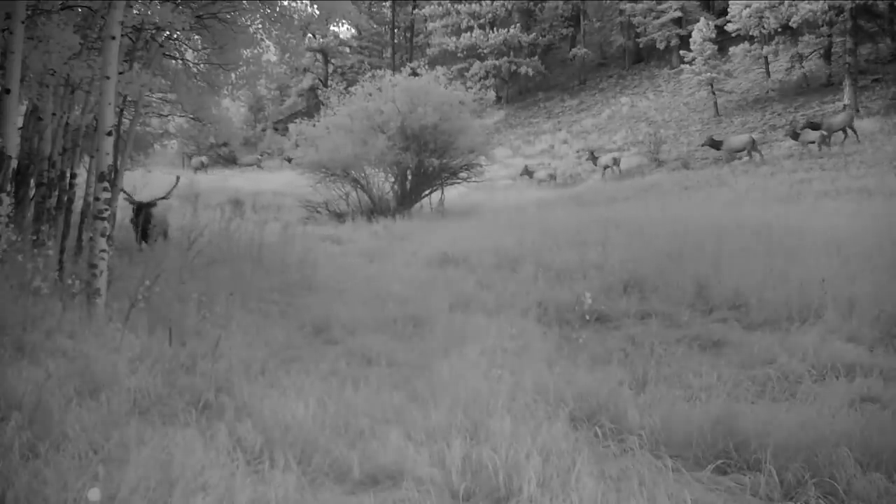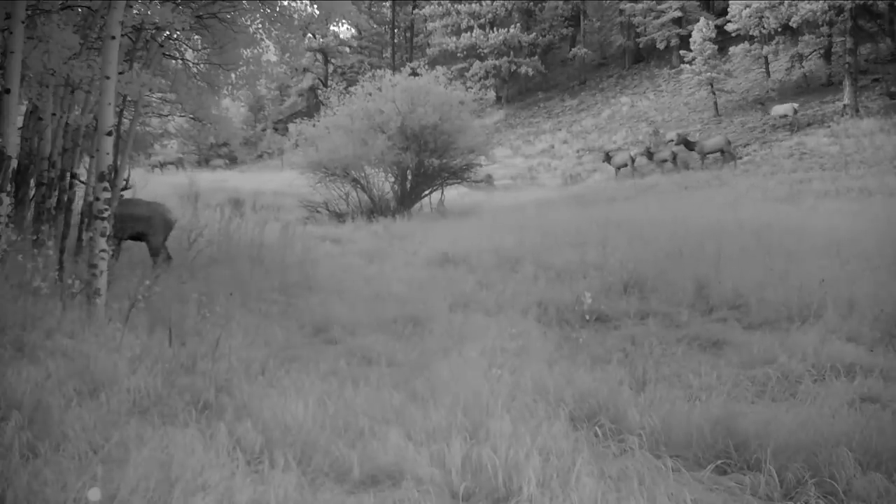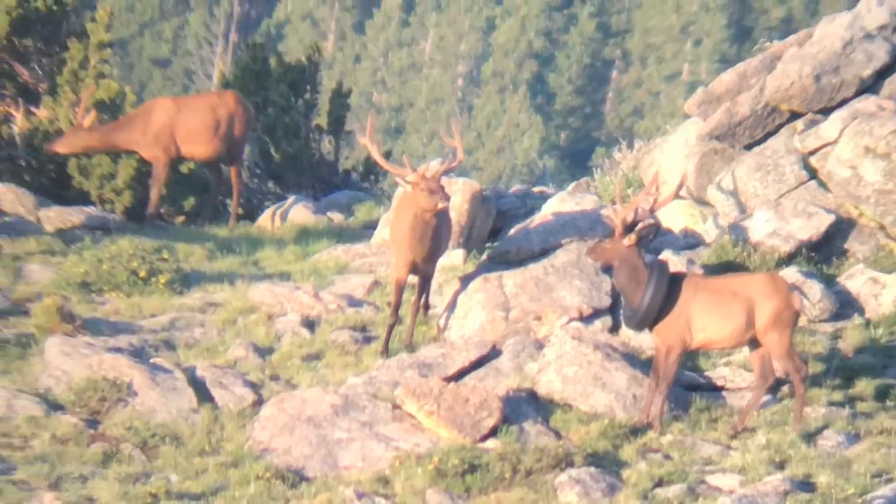During the rut, one challenge with entangled animals is the potential to tangle with another animal. Commonly we see animals with fencing, hammocks, swing sets, or netting in their antlers — if they tangle with another elk during the rut, both animals may become entangled and one or both could die. There's a risk another elk could get its antler caught within that tire. We want to track this elk down, but right now it's in very thick and steep terrain with not many homes nearby, so the likelihood of capturing it is slim until it moves to more favorable habitat.